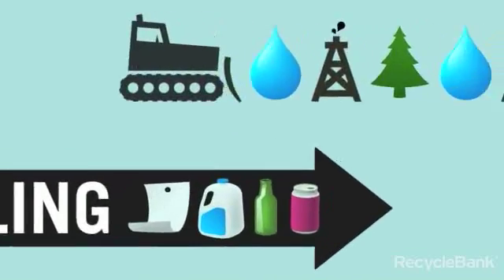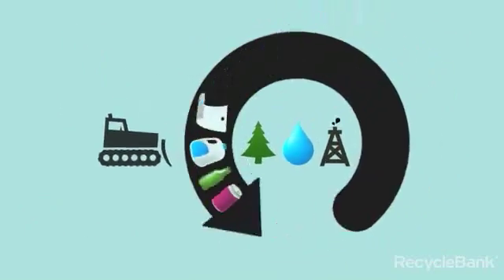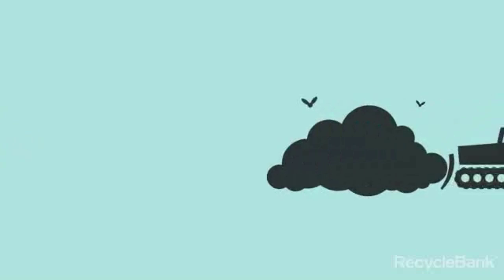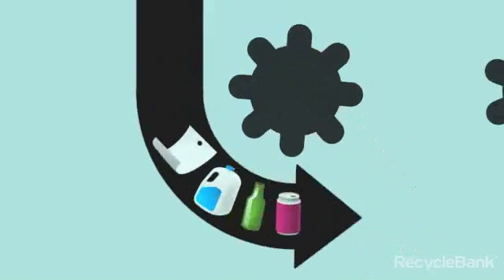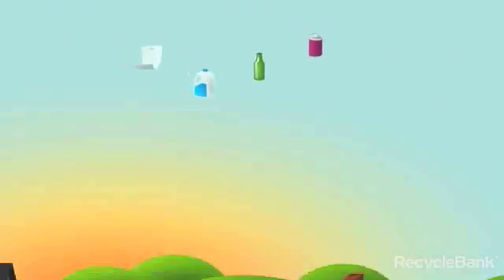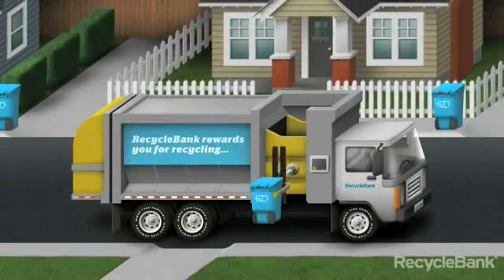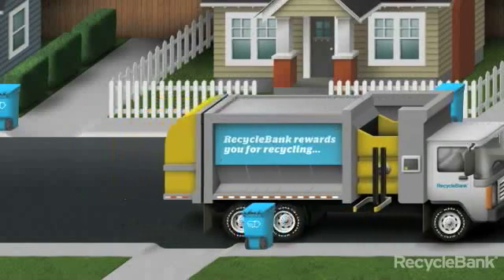And while you probably know that recycling is one of the easiest things you can do to protect natural resources like trees, water, and oil, you might be surprised to learn that single stream recycling helps communities save money by diverting materials away from landfills and towards manufacturers who pay for them. So how does it all work? This recycling truck is on its way to the Materials Recovery Facility, or MRF for short, where the automated process begins.